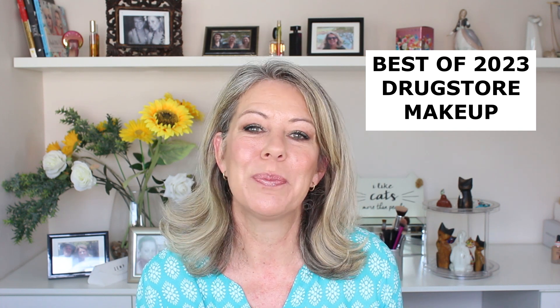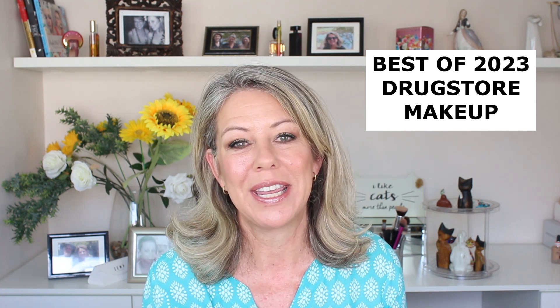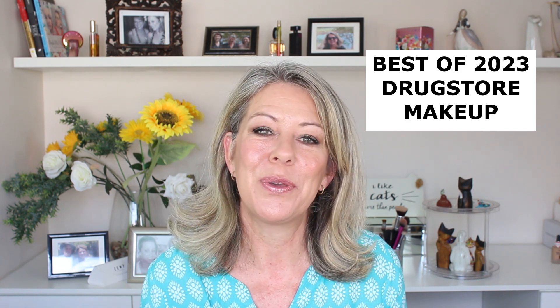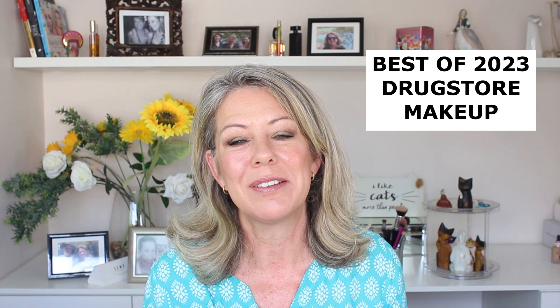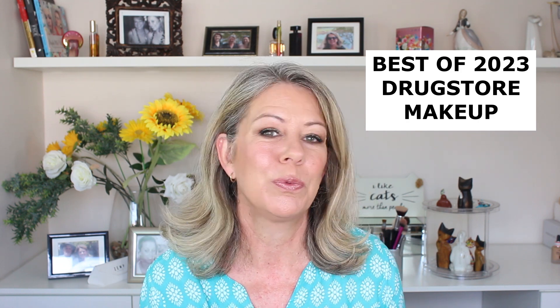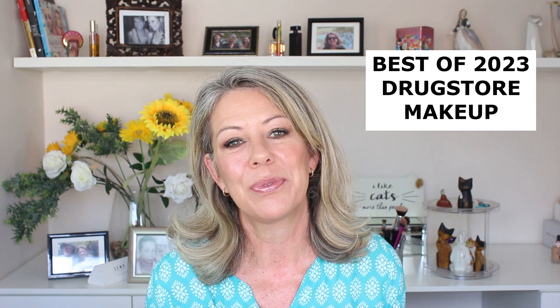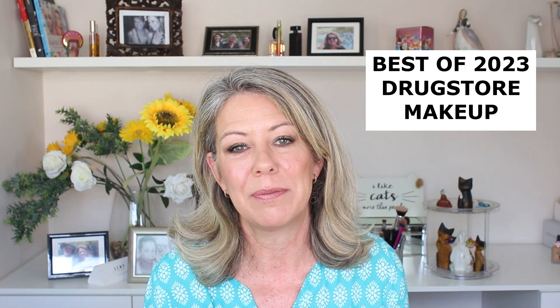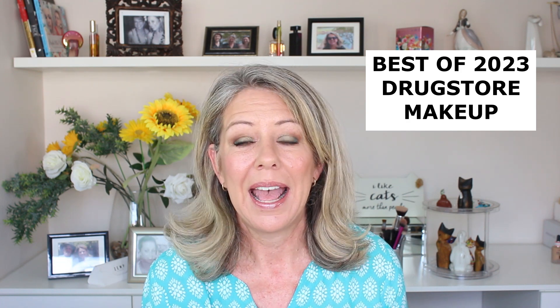Hi guys, welcome back to my best of 2023 makeup drugstore favorites. I've picked up quite a few things this year — some have worked for me, some not so much. I decided to curate a collection of things that I really enjoyed this year, and I'm going to be touching on a couple of products that I have had in my stash for a really long time.